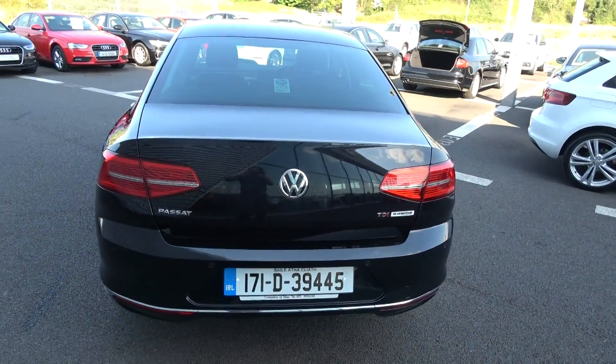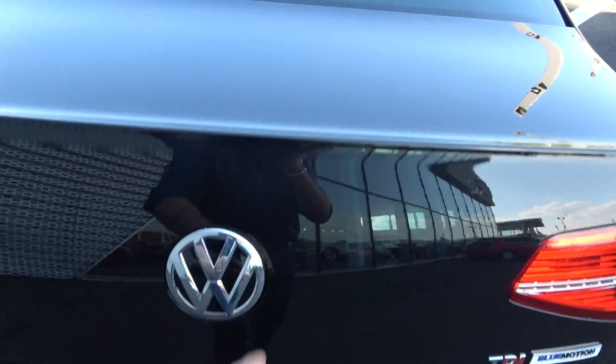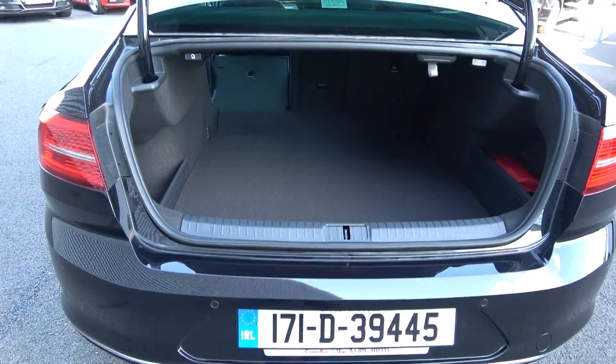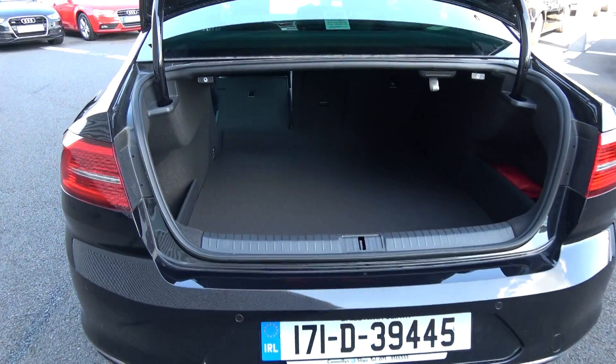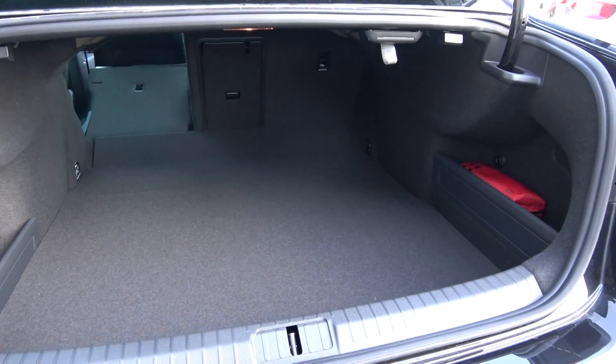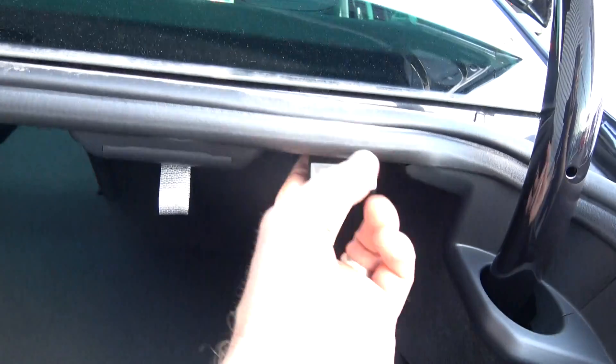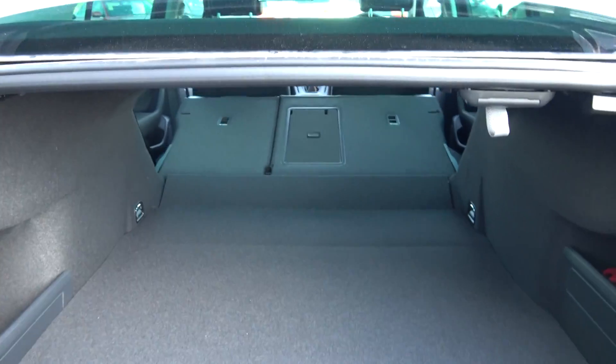Just pop the lid open on the boot and you'll see what a fantastic size boot space is on display with the Volkswagen Passat — absolutely spacious. Vehicle offered in immaculate condition throughout. Tucked away we have your spare wheel, full size, should you need it. We can split and fold the rear seats from the rear, providing you with even more boot space should you need it.